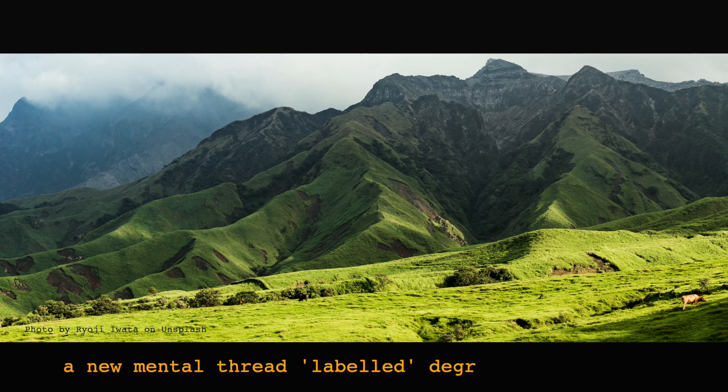I knew that there must be much more to this aspect of Japanese, but for now it felt good to have started a new mental thread labelled degrees of formality, even if as yet it only contained one or two bits of unconnected data.